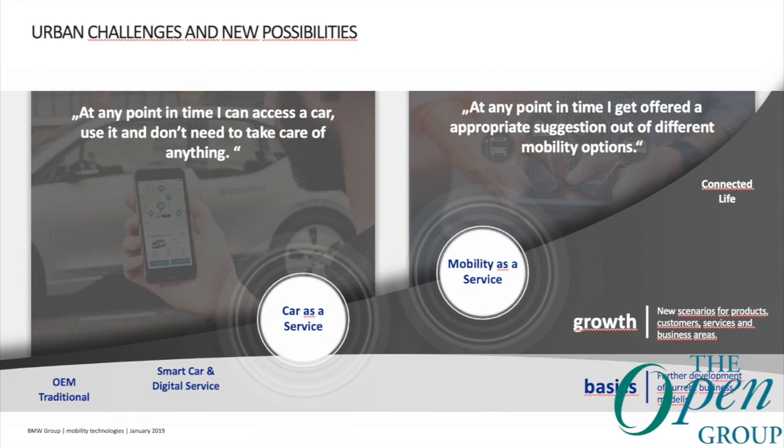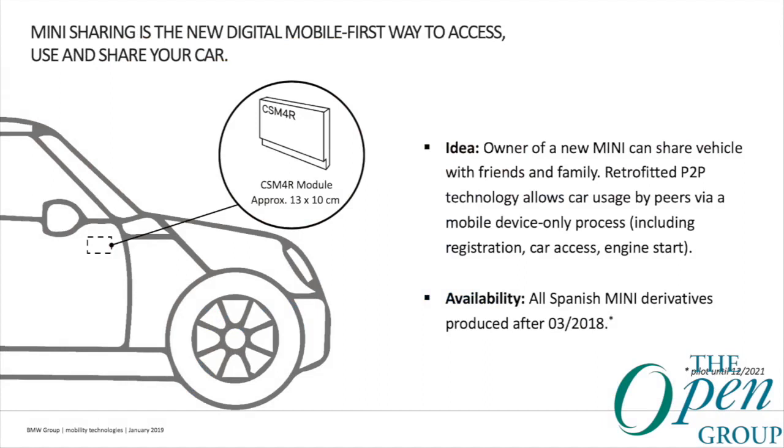Let's look at an actual example of car as a service in Spain. ReachNow is free-floating car sharing where a company owns cars and lets you use them. Mini sharing is a different approach — you let your car be used by certain peers you know and trust, for example to reduce the total cost of ownership, or to avoid questions like where did you park the car in a city like Barcelona, or where did you leave the keys. It's a connected smart car — you use your app to open the car and start the engine without needing physical keys.